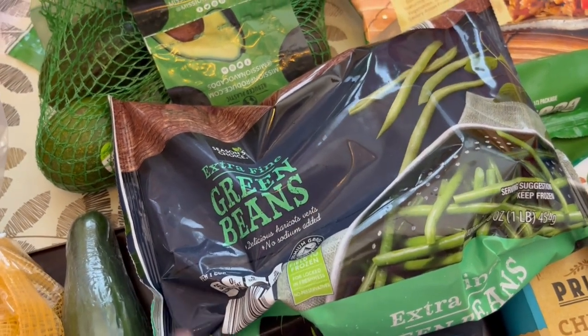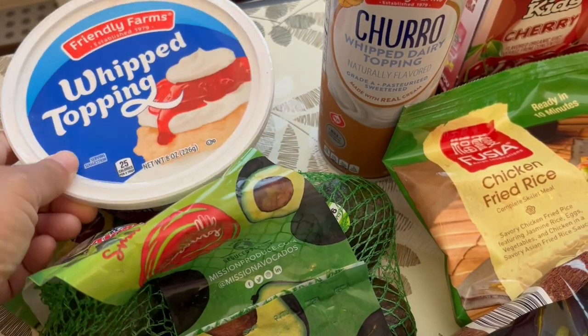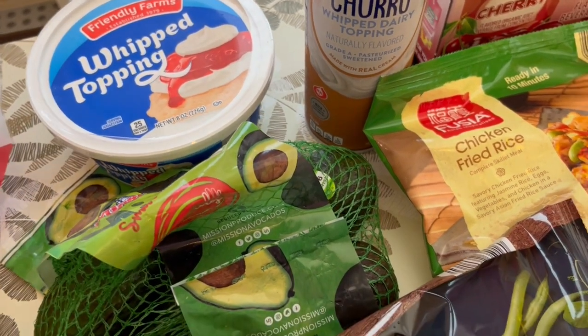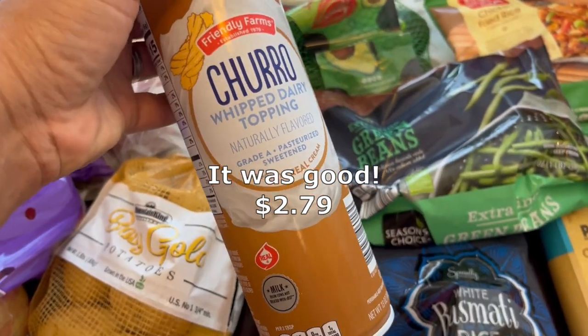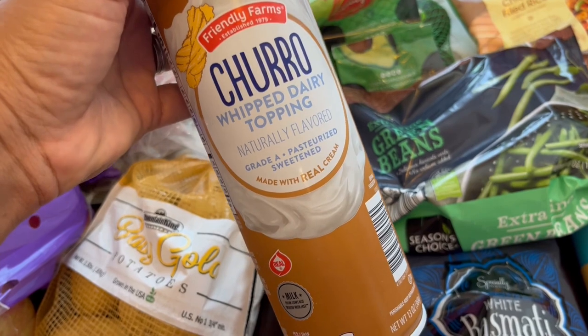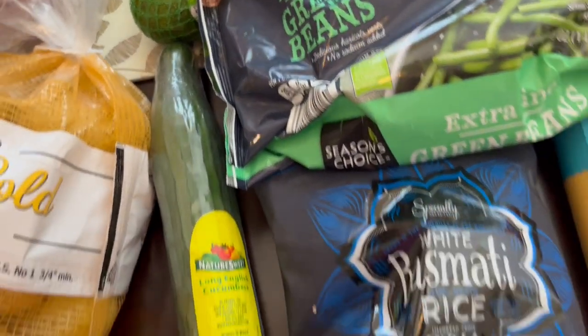I grabbed some whipped topping — I have several pie recipes and I wasn't sure which pie I'm going to make first, but I needed some whipped topping. I also grabbed this churro whipped dairy topping. I didn't need it, but it sounded really good. There are so many things you can do with it — ice cream, hot chocolate, you name it. It sounded delish.